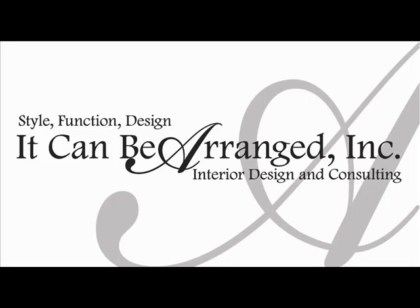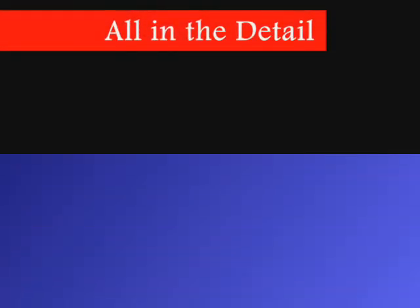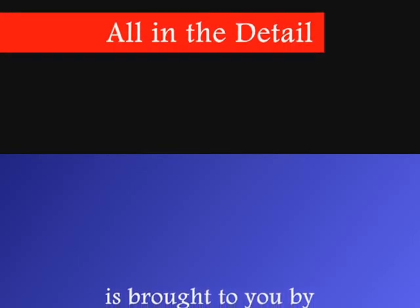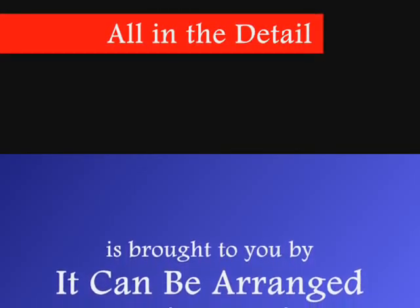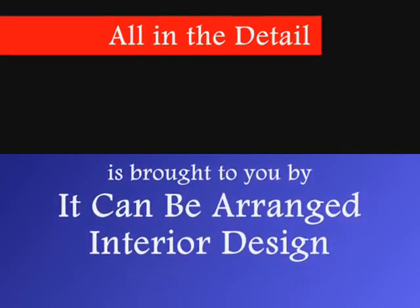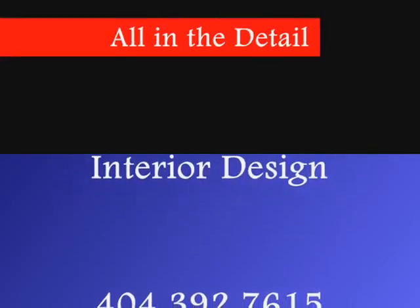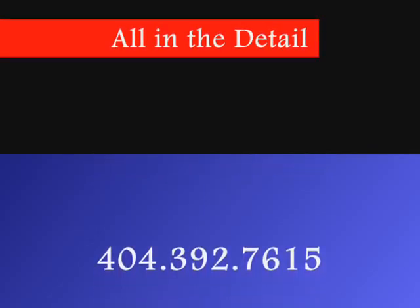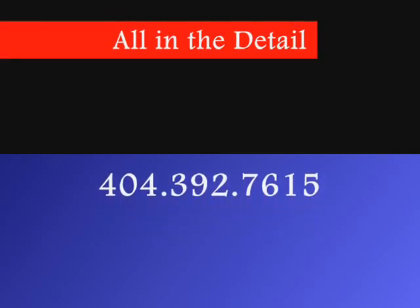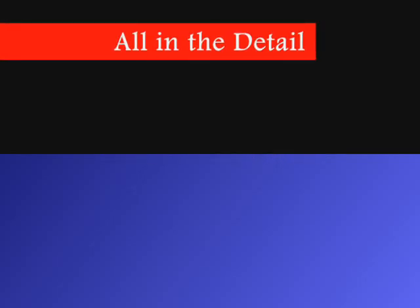That's it for this week. Next week's topic will be part two of ten ways to change your home to a summer decor. If you'd like more information on anything mentioned during the 'All in the Detail' segments, or if you'd like help with one of your own interior design projects, you can call at 'It Can Be Arranged Interior Designs' — the phone number is 404-392-7615. The information from this segment is also posted each Monday on the House Doctor Show Facebook page. Until next week, this is Jalon Burton — and design is all in the detail.